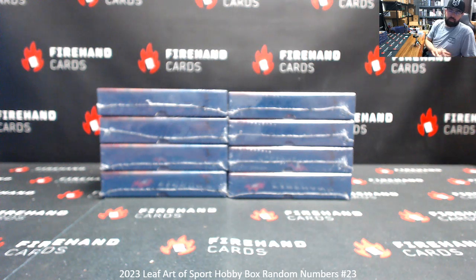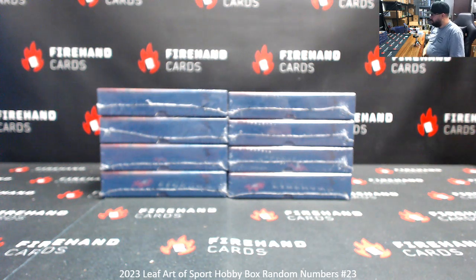Alright guys, we're doing 2023 Leaf Artists Sport. This is Random Numbers Box Break 23. Thank you for joining in. Thank you guys again for your support of Firehand Cards. We've got 8 boxes here.